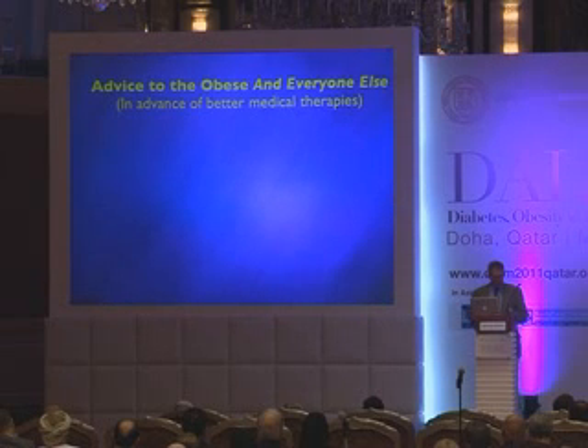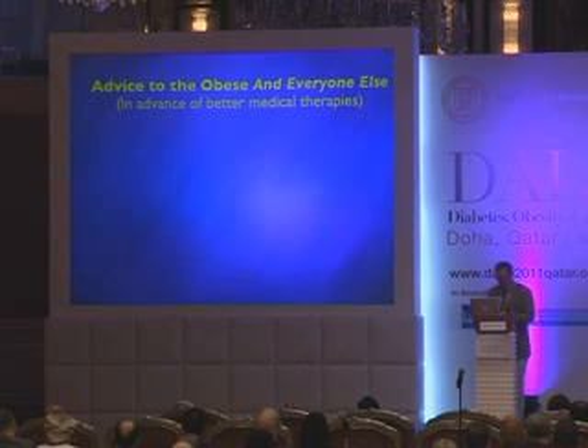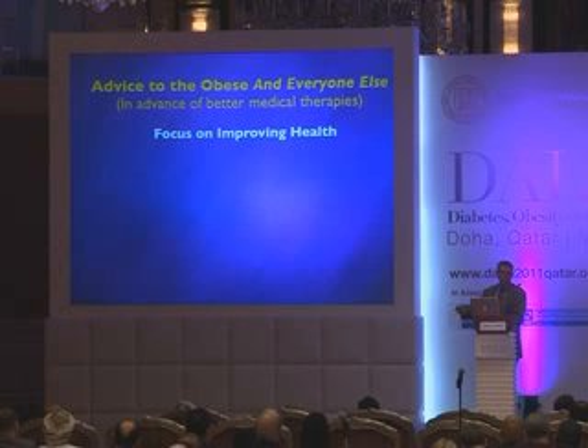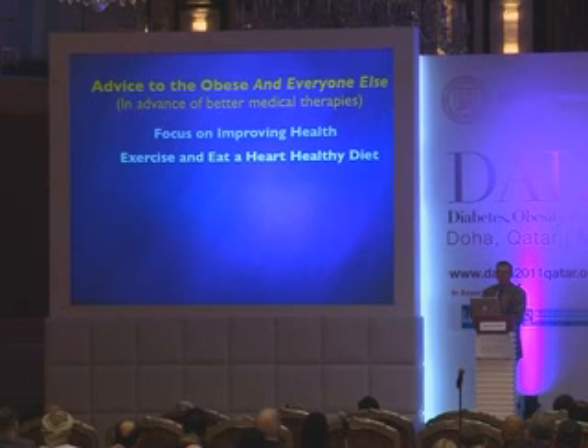When asked what to tell patients in the absence of approved medical therapies, I think the focus should be on improving health. The cosmetic elements of obesity are not worth fixating on — what's considered fashionable changes over time. This means for everyone — but especially if you're obese — exercise and eat a healthy diet.